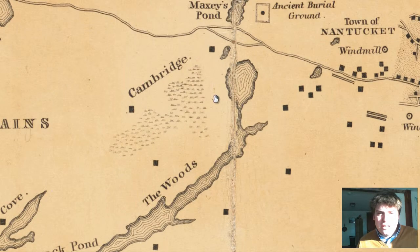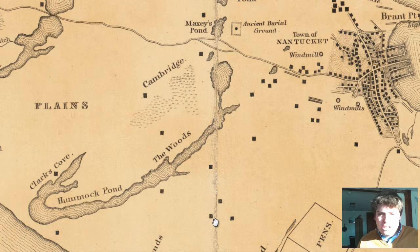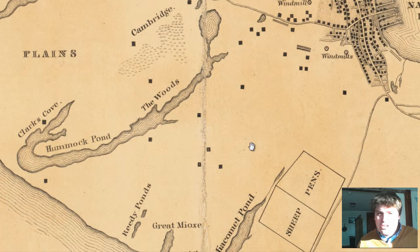This looks like a wetlands area to the western part. And then you have a really long pond that stretches across — it's called Hummock Pond. These little dots right here seem to be buildings, whether they be houses or other types of buildings. They're not labeled, but buildings nonetheless.